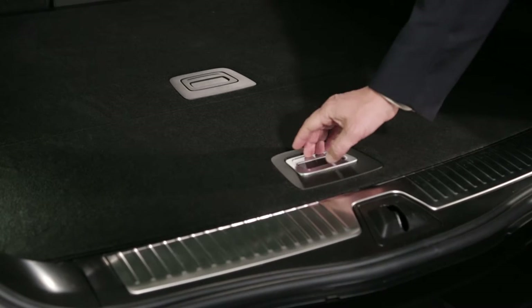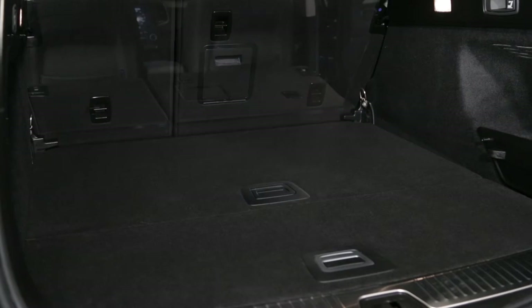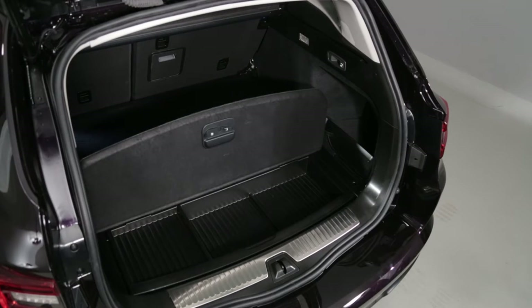The rigid floor in two sections offers a storage volume of 86 cubic decimetres. There are two possible configurations: the low position for the maximum storage volume, and the high position to obtain a flat floor when the bench seat is folded. A section of floor can also be positioned vertically to separate the boot.